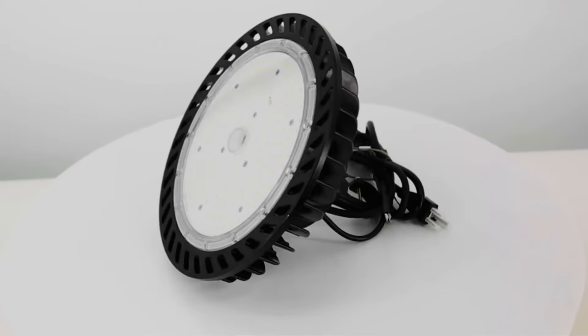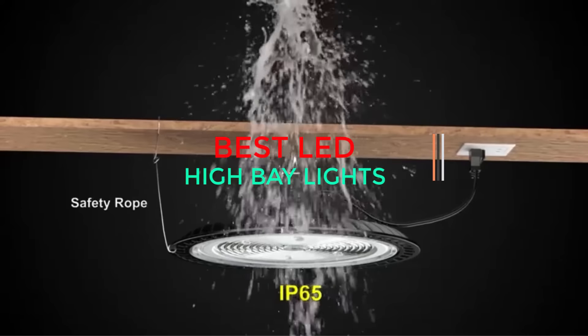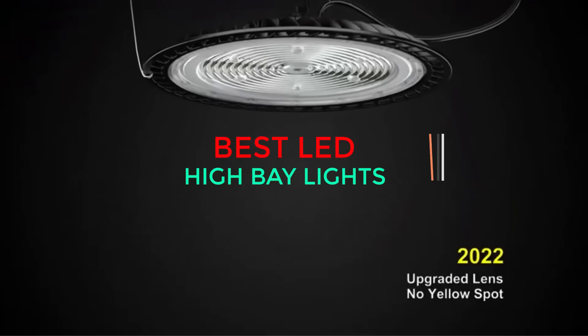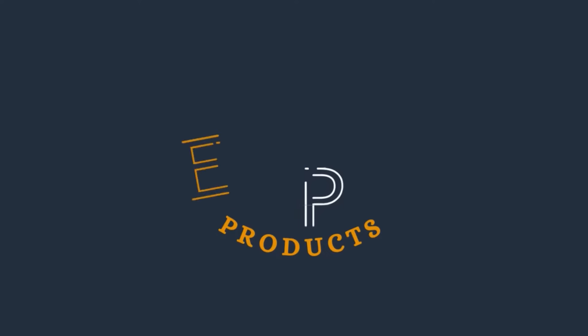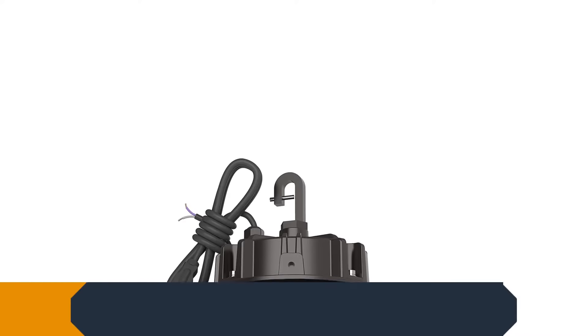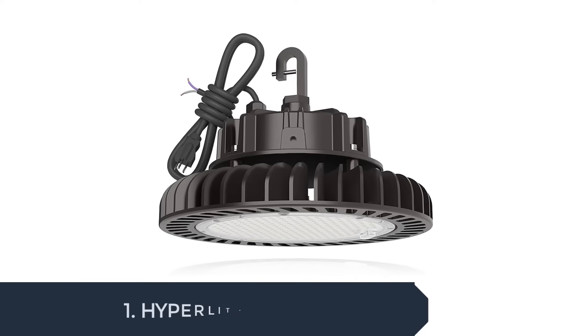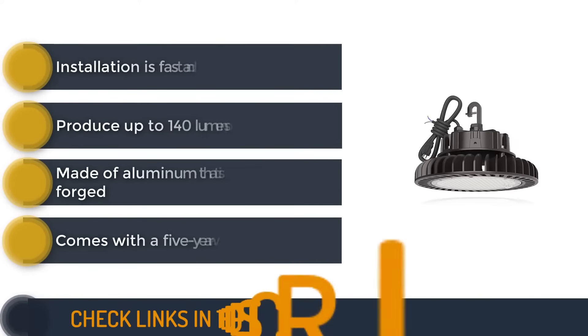To help you choose the perfect high bay light for your space, we'll talk about the top five best LED high bay lights on the market today and why each one is worth considering. We are starting our review with the Hyperlite LED high bay light.